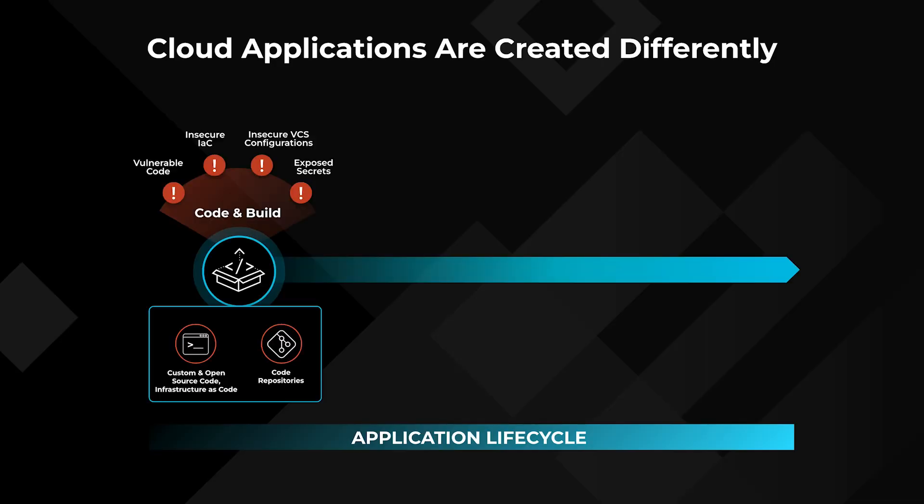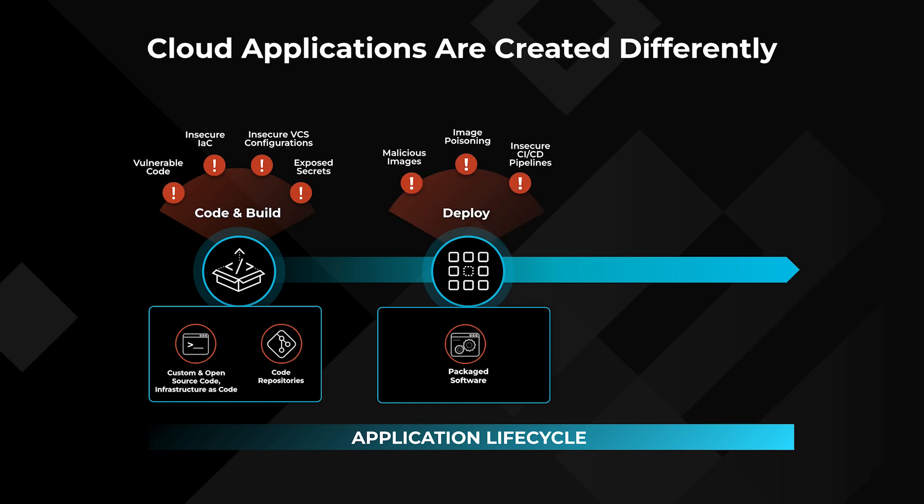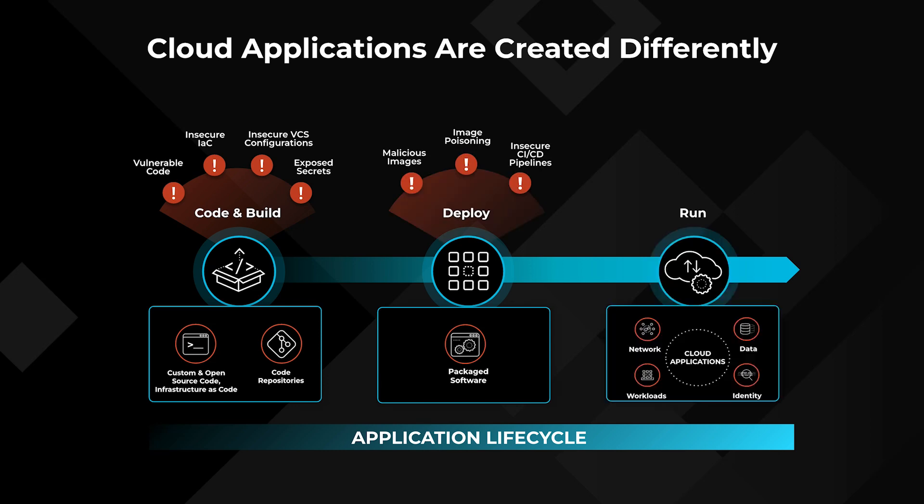While developers are moving fast and building and shipping applications faster than before, security teams are still trying to figure out how to secure the cloud infrastructure and apps. There are security challenges left at every stage of the pipeline: supply chain risk, secrets exposure, IP theft, crypto mining, data exfiltration, and the list goes on.